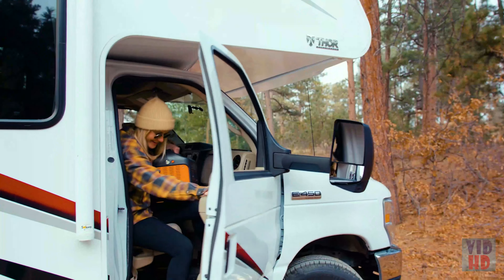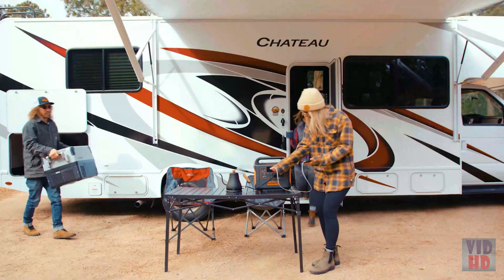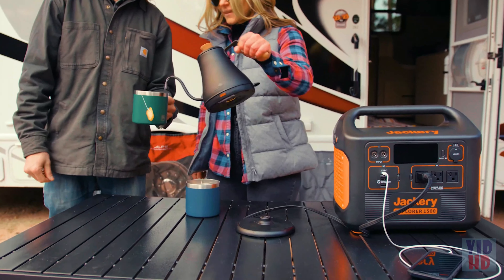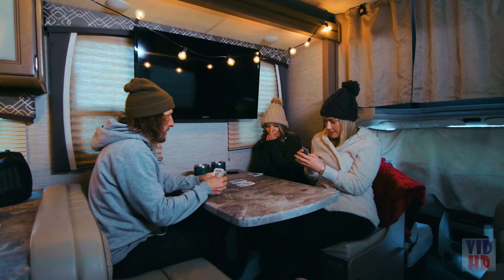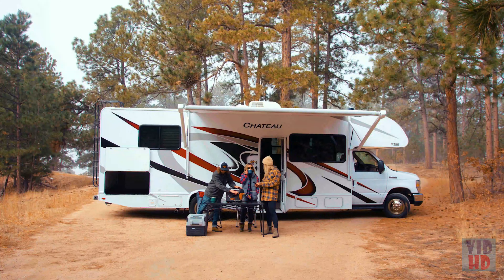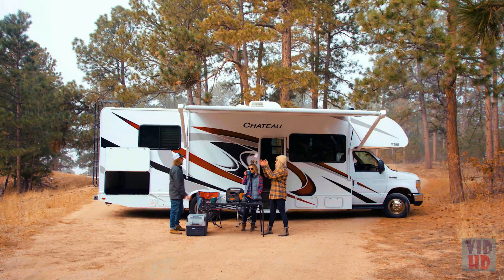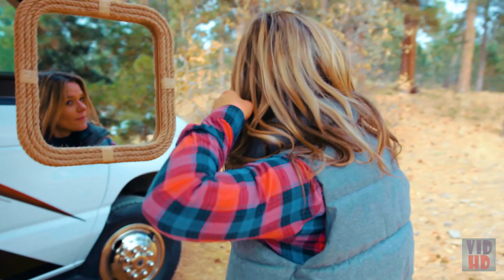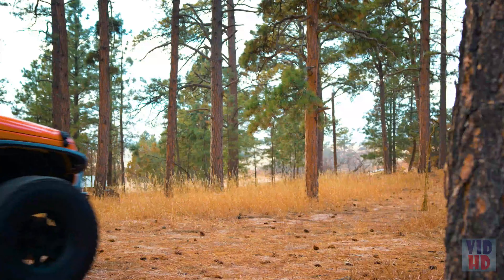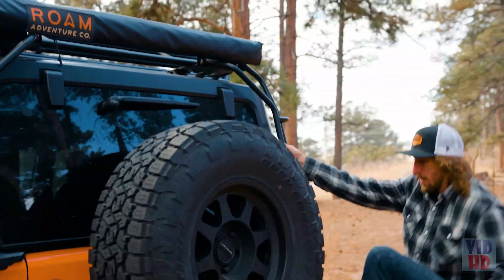Traditional gas generators are a thing of the past. Just like our other solar generators, the Explorer 1500 provides silent and fume-free power. Use it in your RV or van to power space heaters, electric blankets, a kettle, and a refrigerator — bringing all the amenities of your home kitchen on the road. It can even power hair trimmers and curling irons to stay fresh on longer trips.